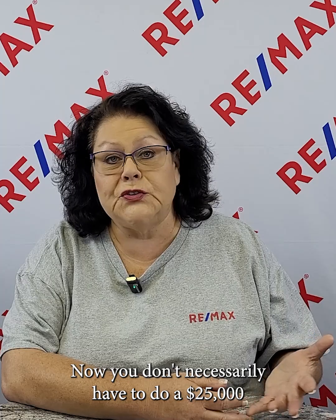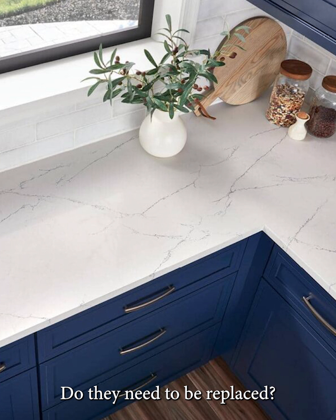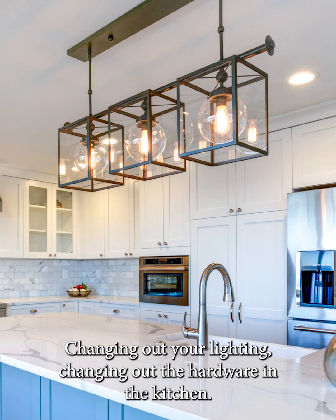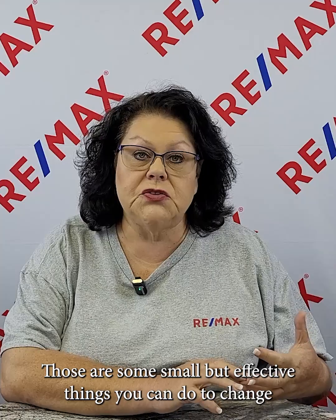You don't necessarily have to do a $25,000 remodel, but check out your countertops — do they need to be replaced? Do you need to maybe paint your cabinets to make them a little more modern looking? Changing out your lighting, changing out the hardware in the kitchen — those are some small but effective things you can do to change the look of your kitchen and help give it a more modern feel.